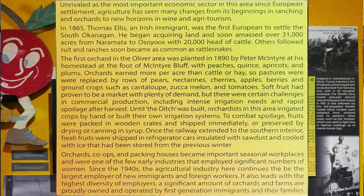In 1865, Thomas Ellis, an Irish immigrant, was the first European to settle in the South Okanagan. He began acquiring land and soon had over 31,000 acres from Naramata to Osoyoos and 20,000 head of cattle. Others followed suit and ranches soon became very common in the area.